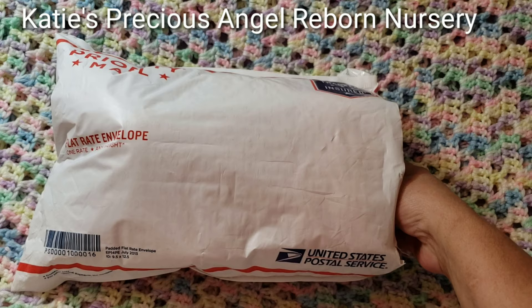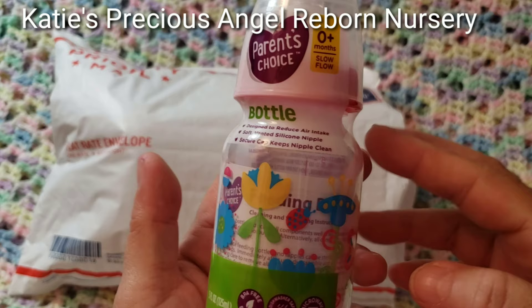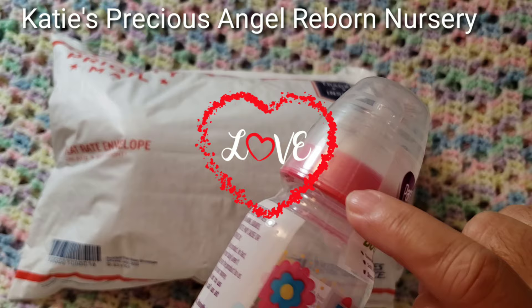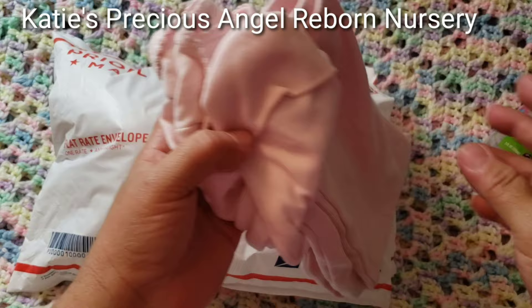I already have opened the package, and it was supposed to be a kit, but I feel here that it's more than the kit. Katie, I appreciate it. I appreciate that you sent these extras. She sent me this baby bottle, and I like it because it has flowers and ladybugs. It's so cute, and it has this pink top. I like girly stuff — really pink and flowery stuff. So thank you, Katie, for this. You didn't have to send me extras, but I appreciate it.